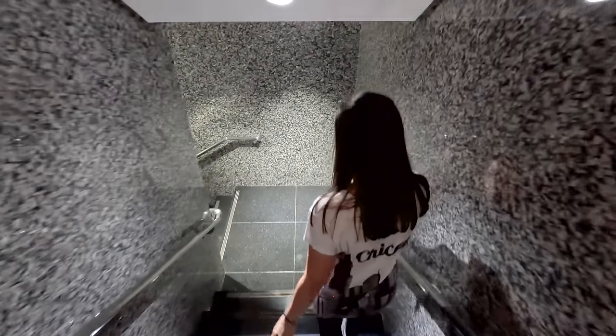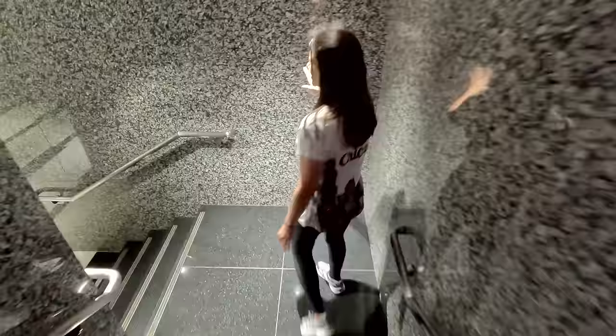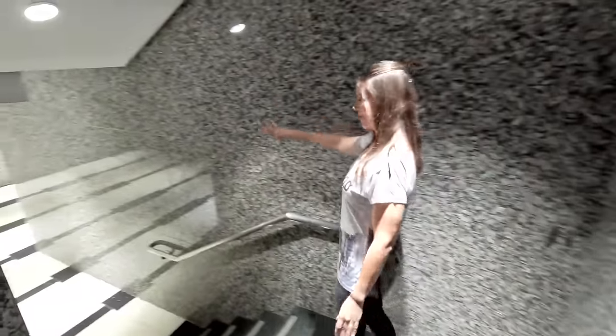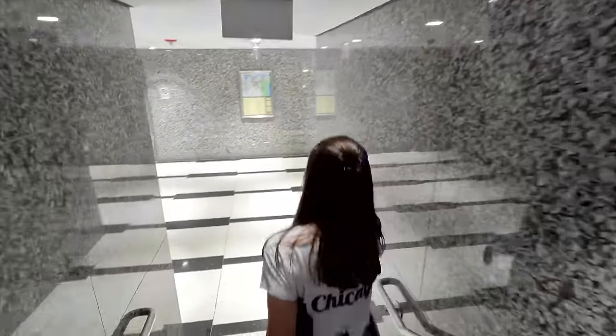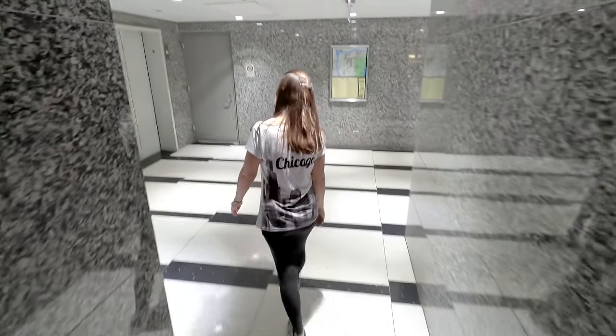I've heard that your entrance point to the Pedway matches what's above you. So this is more like the sophisticated marble black and white look — it at least matches the marble of the building upstairs.